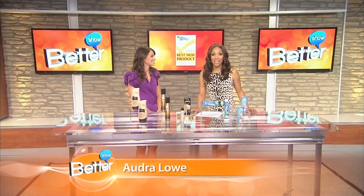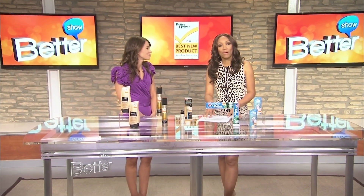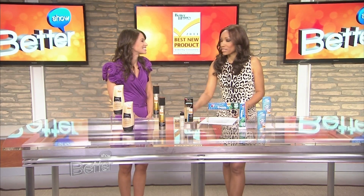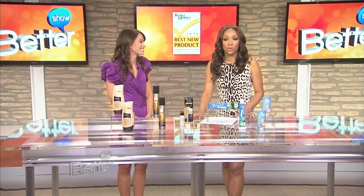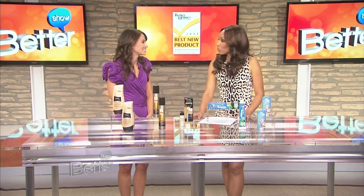50,000 plus women voted across America and the winning products have all been decided in the 2011 Better Homes and Gardens Best New Product Award. Joining us today is beauty expert Rebecca George, and she's going to show us the beauty products that no woman should be without. Good to have you back, Rebecca.